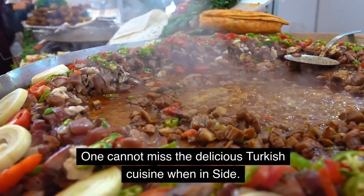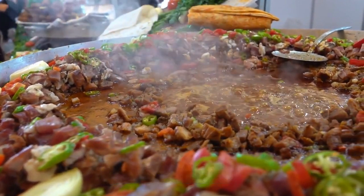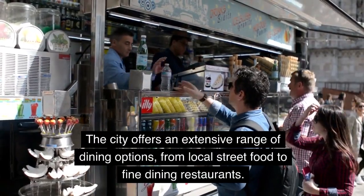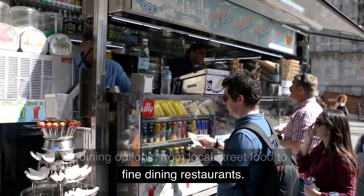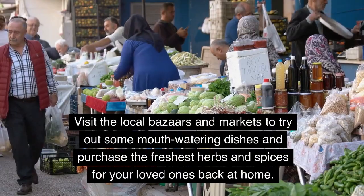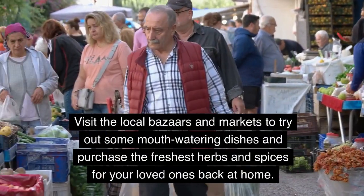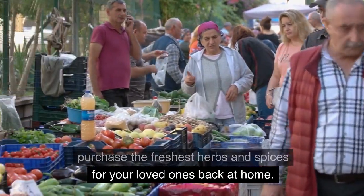One cannot miss the delicious Turkish cuisine when in Side. The city offers an extensive range of dining options, from local street food to fine dining restaurants. Visit the local bazaars and markets to try out some mouth-watering dishes and purchase the freshest herbs and spices for your loved ones back at home.